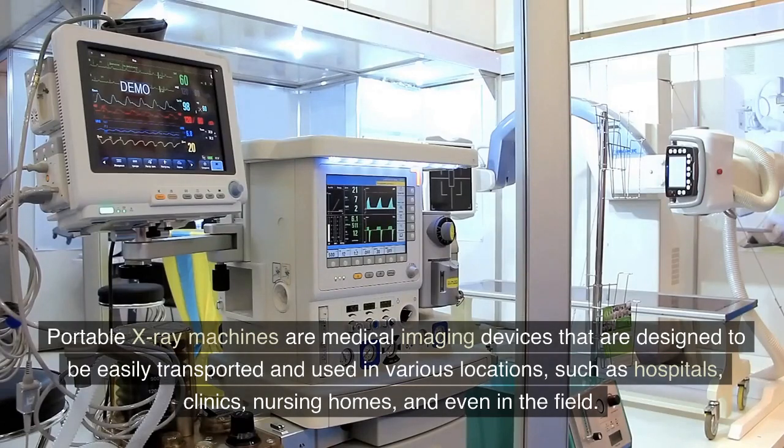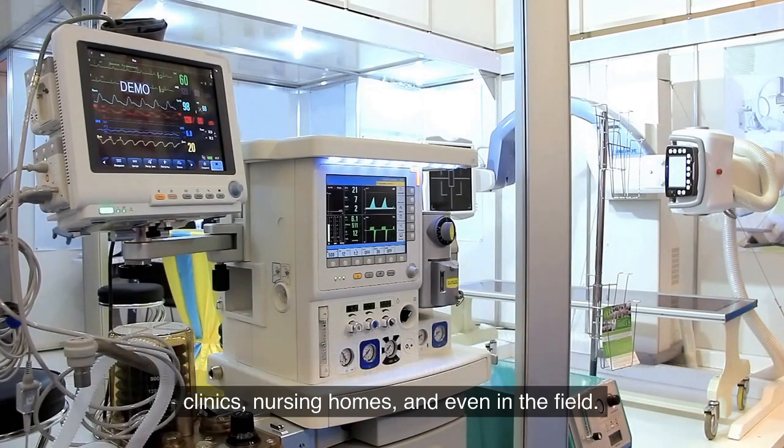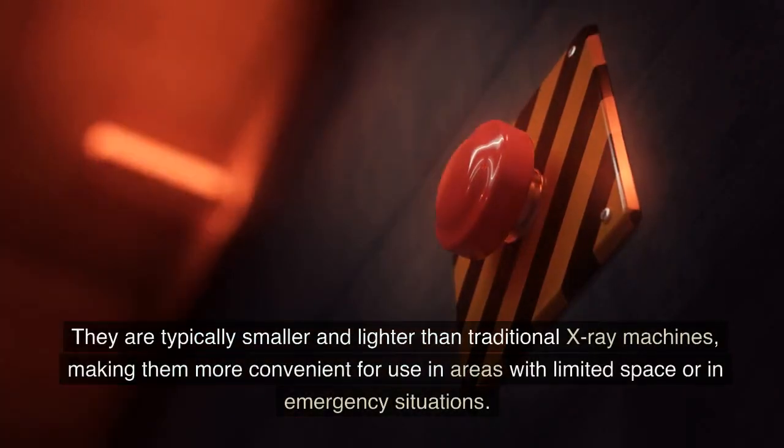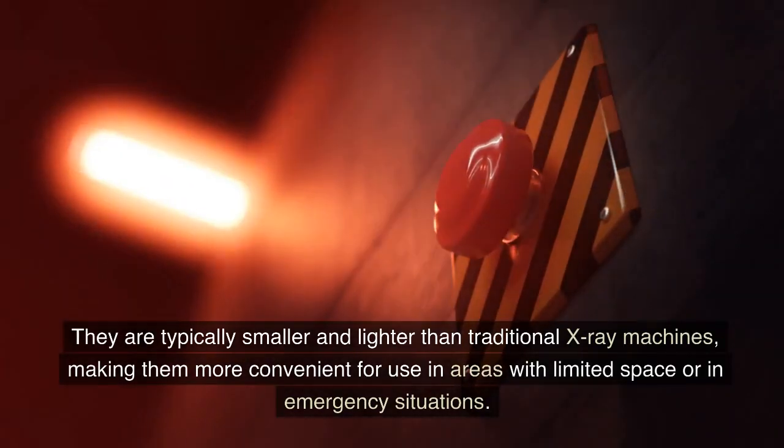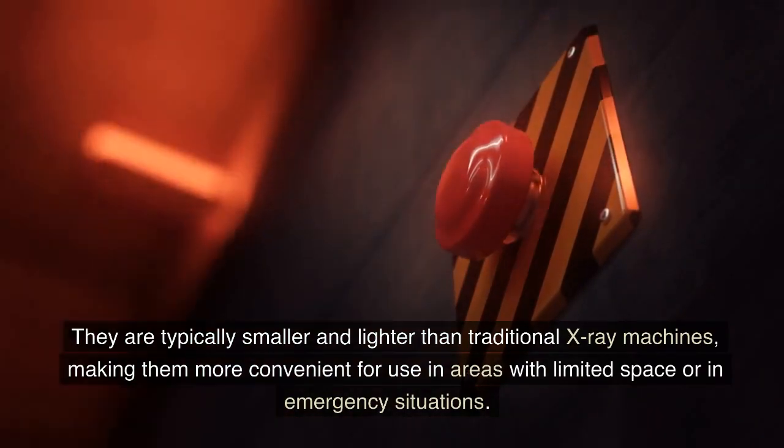Portable X-ray machines are medical imaging devices that are designed to be easily transported and used in various locations, such as hospitals, clinics, nursing homes, and even in the field. They are typically smaller and lighter than traditional X-ray machines, making them more convenient for use in areas with limited space or in emergency situations.